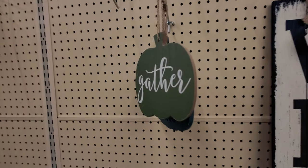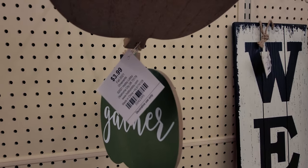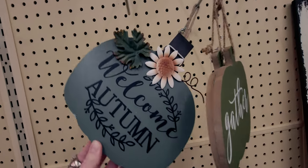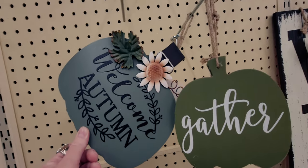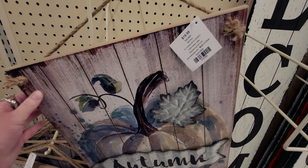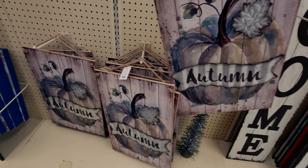Let's look at these other items here. This little sign that says 'gather' is going to be only $0.39 from $3.99. So cute. And then this one says 'welcome autumn' — it's another pumpkin sign and it's going to be $0.69. And then these signs say 'autumn' and they're pretty heavy duty, and these are going to be only $1.99. It's got a little metal leaf there — really cute signage.